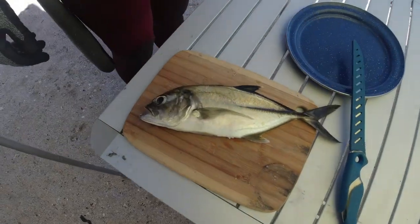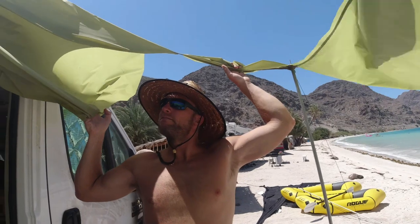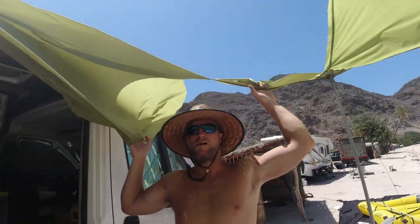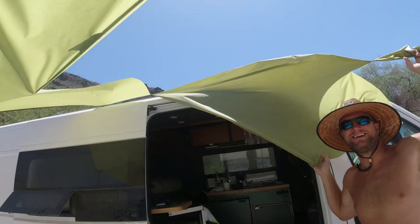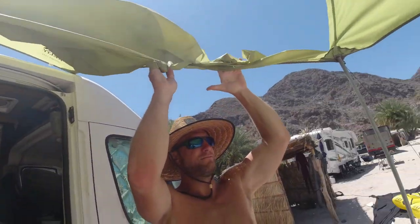We processed our catch and relaxed on the beach until the wind became destructive. It's not a major breakdown in our structure — we just installed the sunroof. It's wide open. We're going to take it down now.